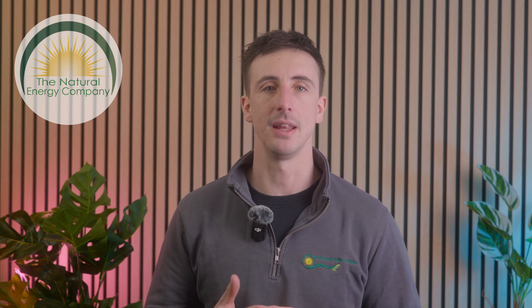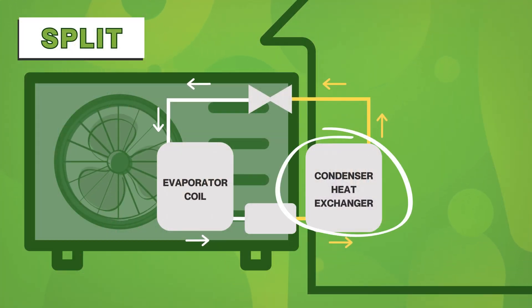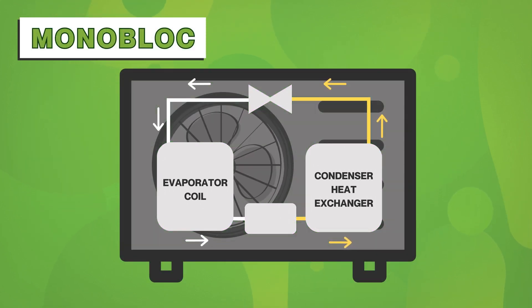Another major limitation of R290 is that it can only be used in a monoblock system. Unlike split heat pumps, which house the condenser heat exchanger within the indoor unit, protecting it from freezing temperatures, monoblock systems are fully exposed to outdoor conditions. This increases the risk of heat exchangers freezing and bursting in extreme cold — a very expensive part to replace. For this reason, even though R290 is theoretically the best refrigerant for cold climates, in regions where sub-zero temperatures are common, an R32 split system is often the more reliable option.